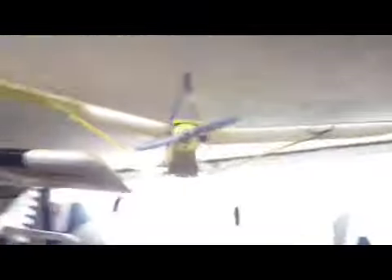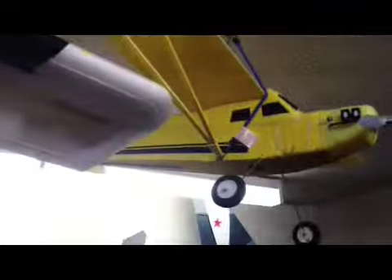Nearly forgot actually - sitting above my head all this time there's my small little trainer plane. You can see that's had quite a few crashes, still flies okay but doesn't really get used much anymore.